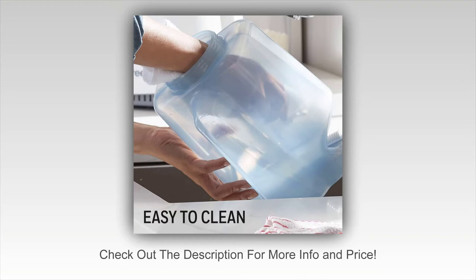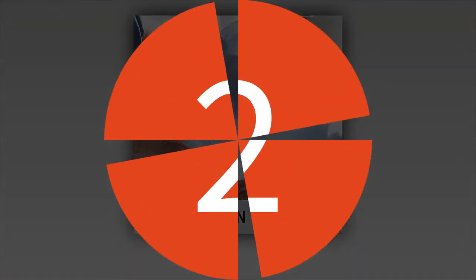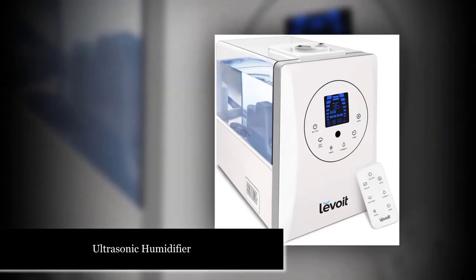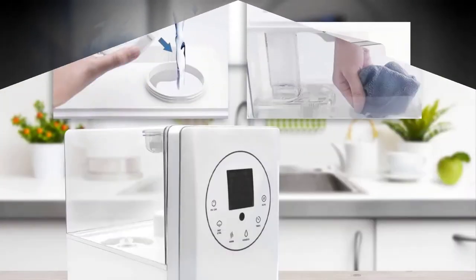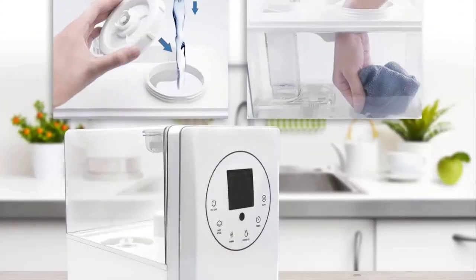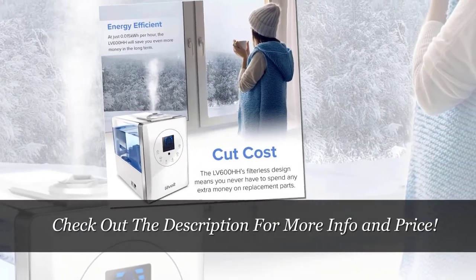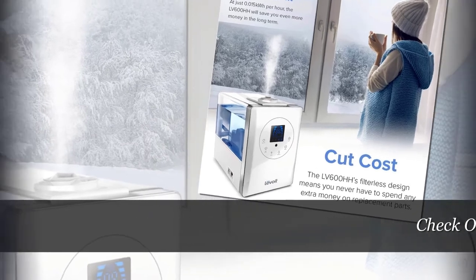This humidifier uses UV light to help avoid spreading germs that can accumulate in water tanks, though we haven't tested its ability to actually kill bacteria and mold. Number two: the larger 1.5 gallon tank means you can service a larger space up to 750 square feet, or that it won't have to be refilled quite as often — up to 36 hours on the low setting.